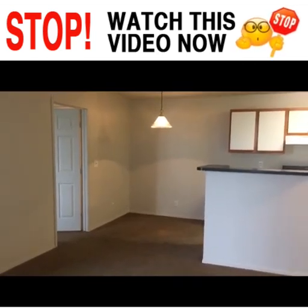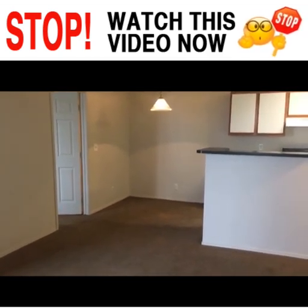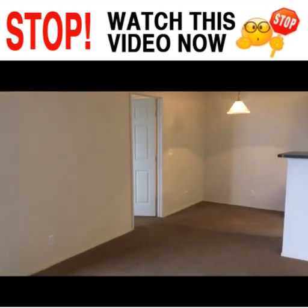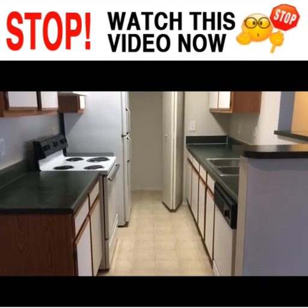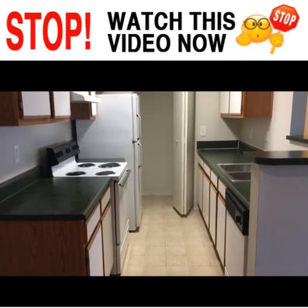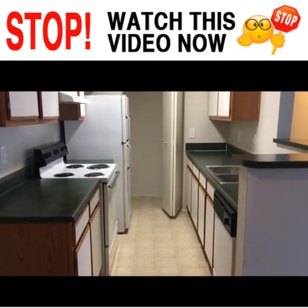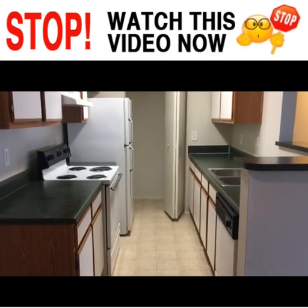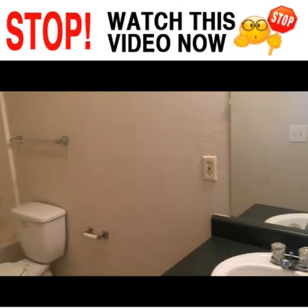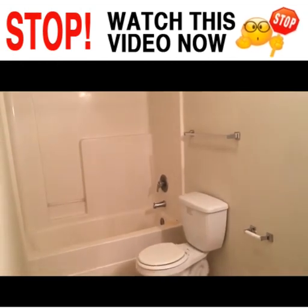Here we are inside one of the apartments — let's take a quick look. This is the dining room, and I'm standing in the corner of the living room. This is the kitchen, so you have a refrigerator and freezer, of course your stove and oven, and you have a dishwasher and a garbage disposal. And that little room back there is the washer and dryer hookups. Nice, full-size bathrooms with a shower and bathtub.